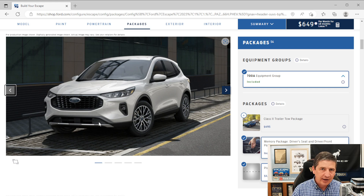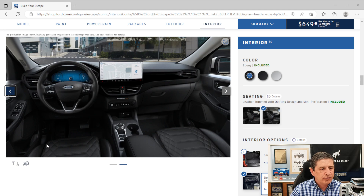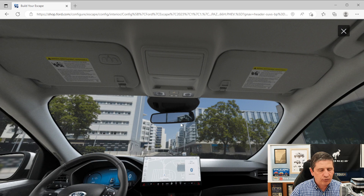Looking at the interior with this package, you'll see the auto-dimming rearview mirror is that mirror shown. The universal garage opener is included in this package — it gives you three transmitters you can program. HD radio is also part of the audio system to go along with the B&O 10-speaker subwoofer upgrade. The heads-up display is included, which casts information like navigation and your speed onto the windshield so you can see it without looking away from the road.